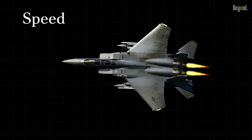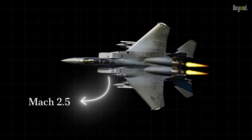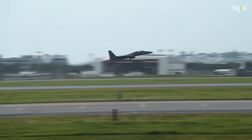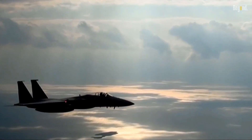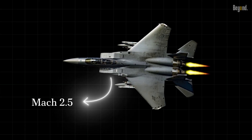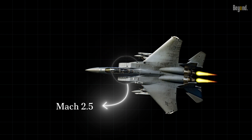The F-15 is capable of reaching Mach 2.5 — two and a half times the speed of sound. To put that into perspective, it's like traveling from New York to Los Angeles in just under an hour. This lightning-fast speed allows the F-15 to intercept enemy aircraft quickly.